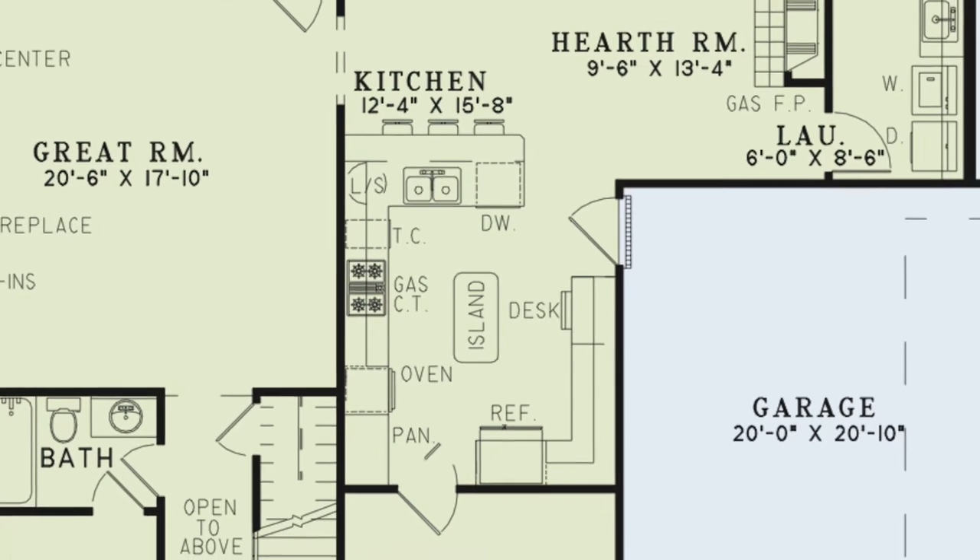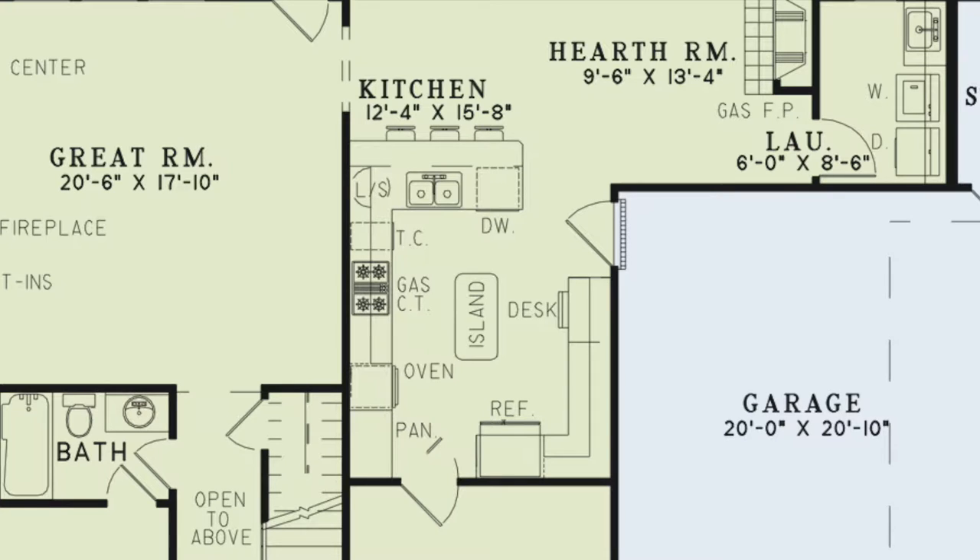The kitchen can be accessed from the great room or the dining room. Here there is a three-person eat-out bar, a large island, a multitude of counter space, multiple amenities, a pantry, a space for a desk, and access to the garage.